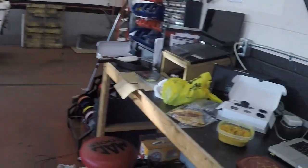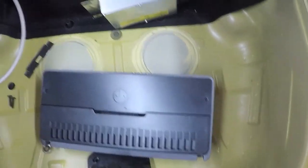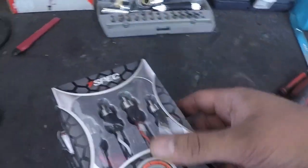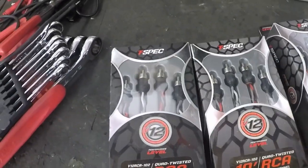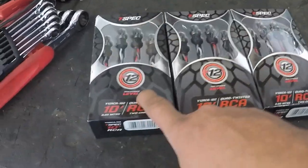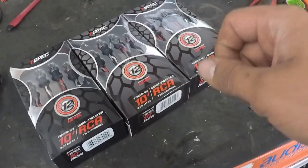Things look pretty good — amplifier is going there, temporarily sitting right there. I'm going to route our RCAs now. We're going to be using these T-Spec V12 twisted pair two-channel RCAs — these are ten-footers. You don't need seventeen feet of RCAs wrapping around behind the dash. Too much RCA length can sometimes create alternator whine, so it's better to just use shorter RCAs. We have front, rear, and sub. We're going to add a remote wire to turn the amplifier on and off, test-tape them together nicely, and label them.